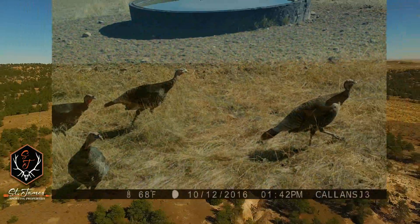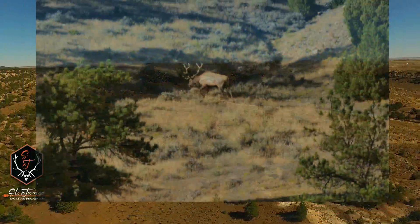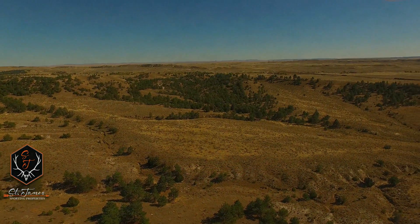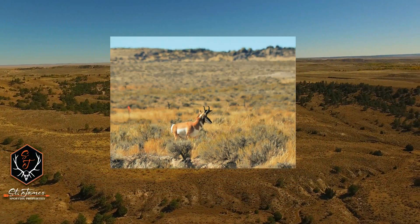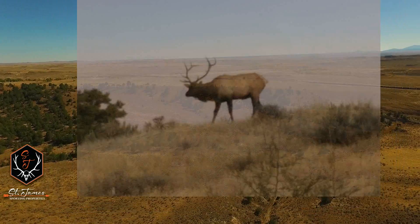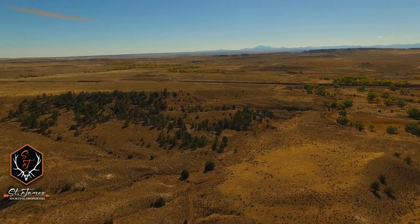The XH Crossing Ranch is located in unit 14 for deer, which is a general unit; unit 126 for elk, which is also a general unit; and unit 29 for antelope, which is a limited unit. This is really one of the few ranches that can boast quality hunting opportunities for all three species while never really having to leave the ranch.